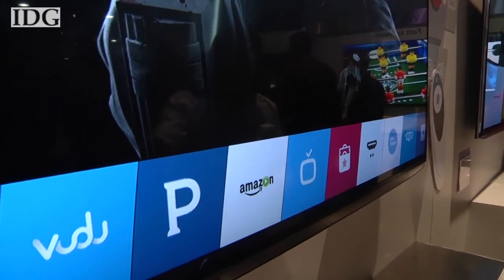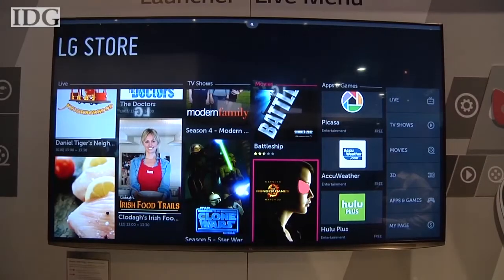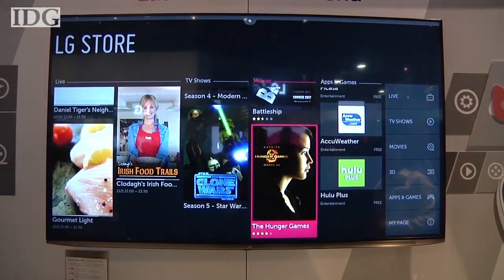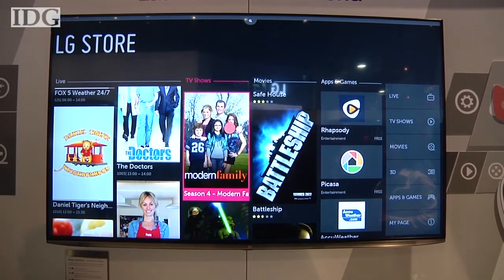Those icons are basically your inputs — regular cable, Netflix, Hulu, and so on. The LG store is where you download any apps or games you want to add to the TV. The store will also recommend any live or on-demand television that's popular.